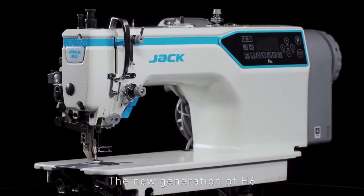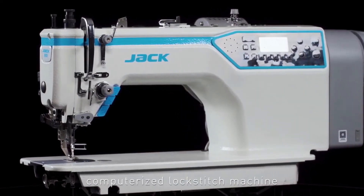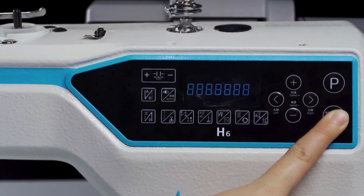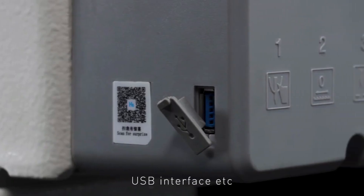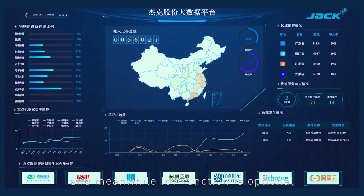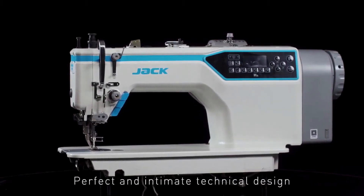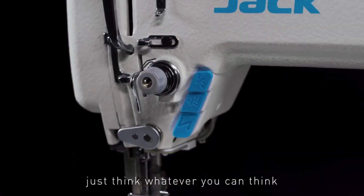The new generation of H6 top and bottom feeding computerized lock stitch machine for heavy duty has functions of one key reset, one shaft design, cooling fan, USB interface, etc. It also inherits the core values of Jack's — no thread ends trimming. Meanwhile, IoT function is optional. Perfect and intimate technical design, rich in aesthetic line dimensions.